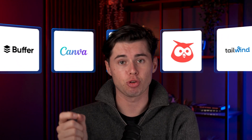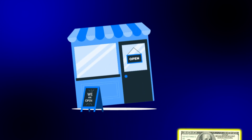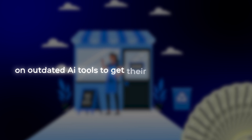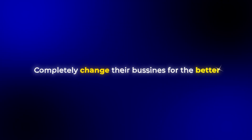I've been testing dozens of AI social media tools over the last few months and I've discovered that most small businesses are wasting thousands of dollars on outdated AI tools to get their marketing strategies done. And all of that is happening while these new AI tools that are around can completely change their business for the better.